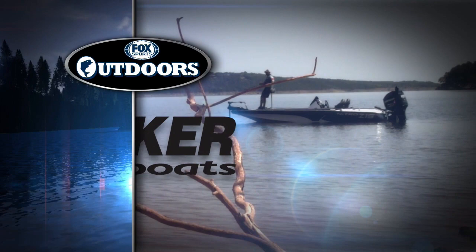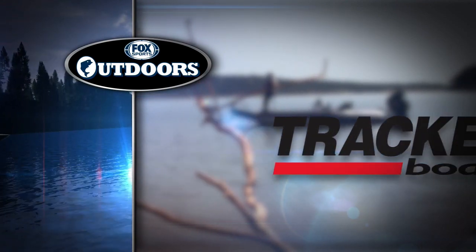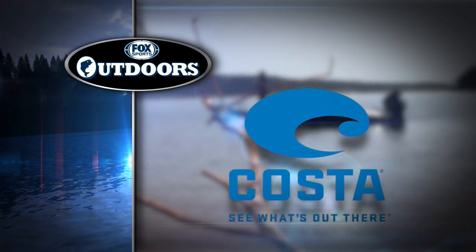Fox Sports Outdoors is brought to you by Tracker Boats — it's more than a boat, it's a Tracker. Mercury Marine — Go Boldly. And Costa Sunglasses — see what's out there.